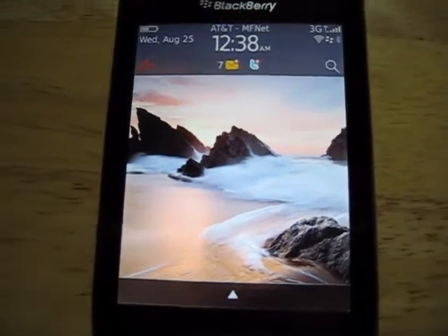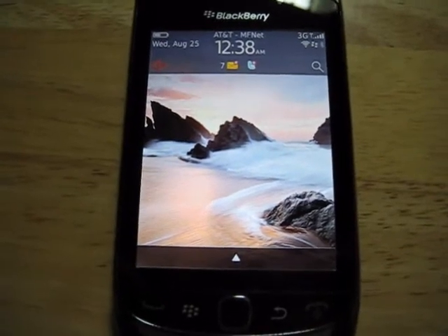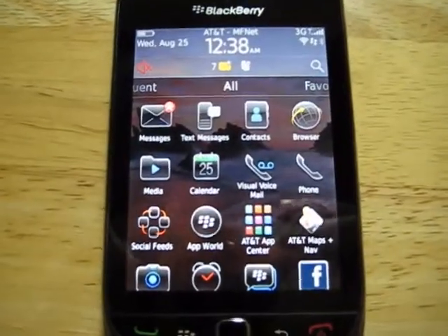Basically, anybody who is familiar with BlackBerry and what they've done in past devices will be very familiar with this, but it is more of a modern look and style. So let's go a little bit more into it.